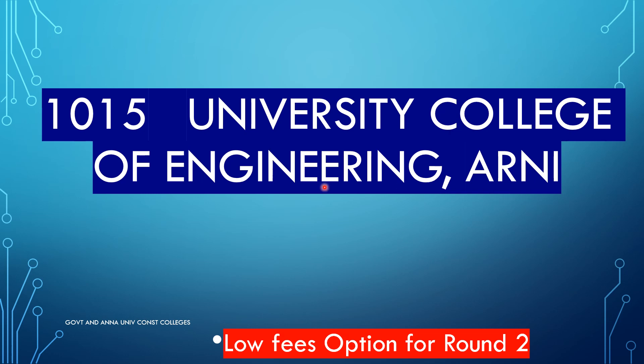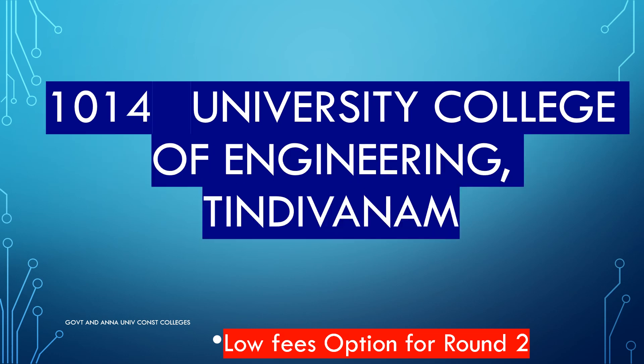University College of Engineering, R&E — code 1015. University College of Engineering, Dindigul — code 1014.